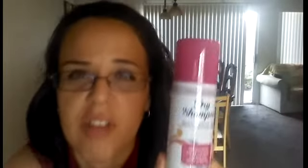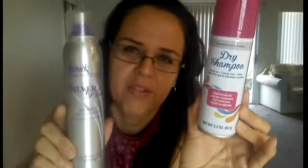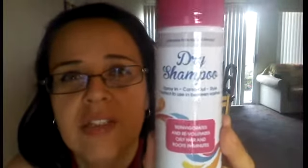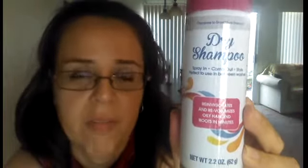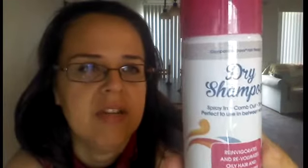So I went ahead and bought both dry shampoos. The first one is 4.3 ounces and the second is 2.2 ounces. There were only two of the first one left and one was missing its cap, so I just got the one intact. The second one says it will reinvigorate and re-volumize oily hair and roots in minutes — I have a feeling I might like that one better, but I'll try both.